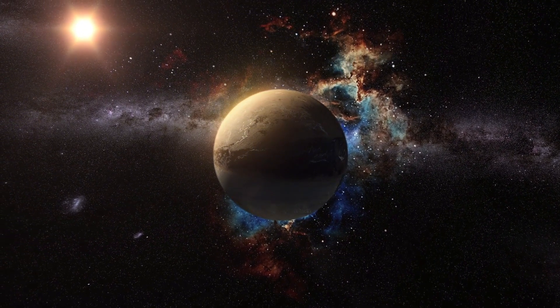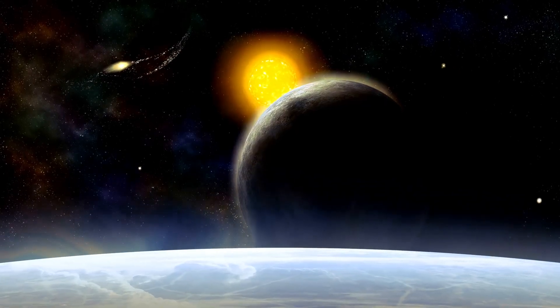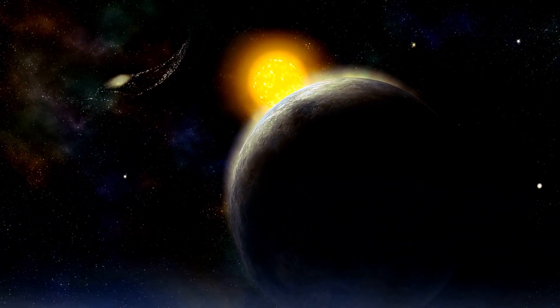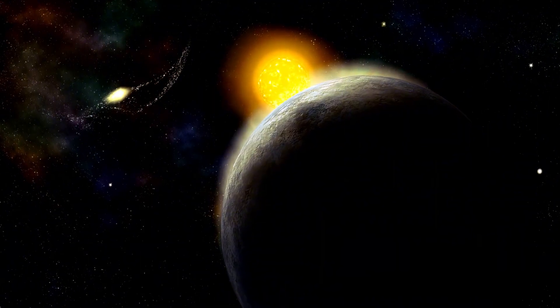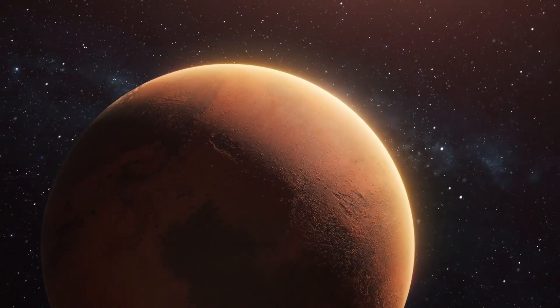When we first noticed atmospheric evaporation, it was in places called hot Jupiters — some of the most uncommon exoplanets in our galaxy. Think of them as Jupiter's hotter twins, because they're super close to their stars, making them incredibly warm.